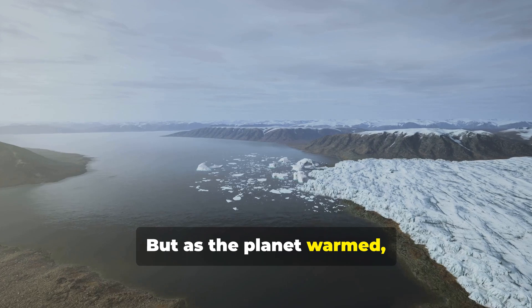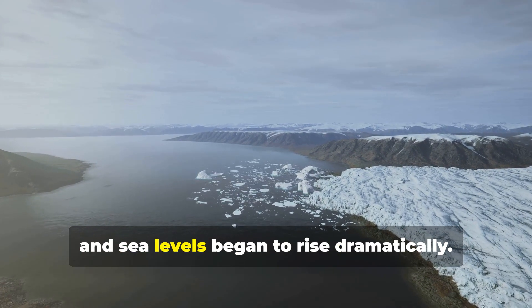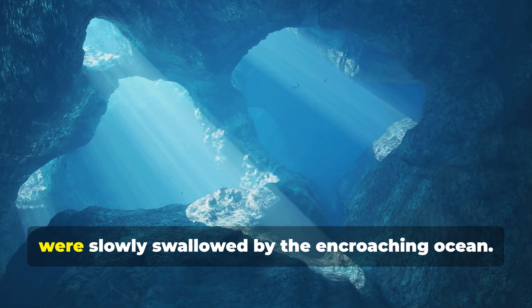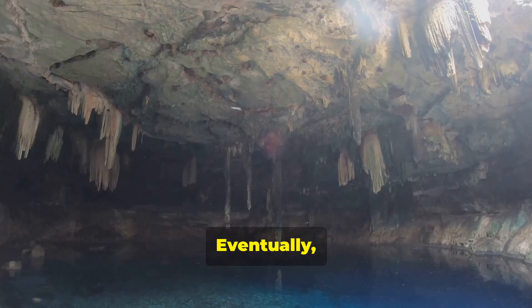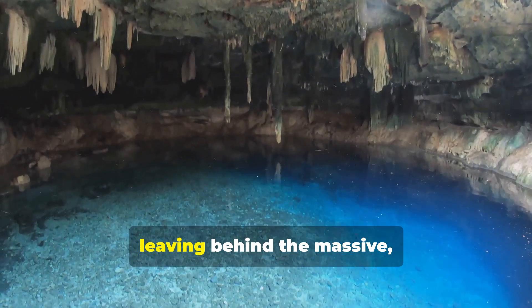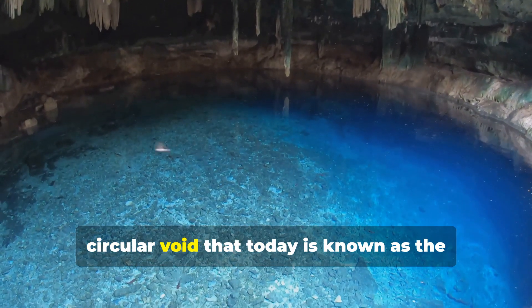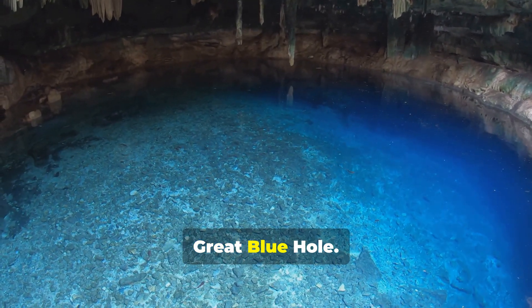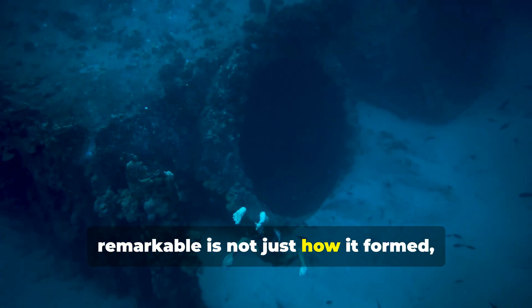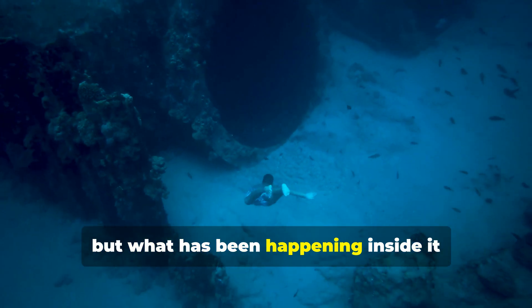But as the planet warmed, the glaciers melted and sea levels began to rise dramatically. The caves, once safe and dry, were slowly swallowed by the encroaching ocean. Eventually, the ceilings of these vast underground chambers collapsed, leaving behind the massive circular void that today is known as the Great Blue Hole. But what makes this place truly remarkable is not just how it formed, but what has been happening inside it ever since.